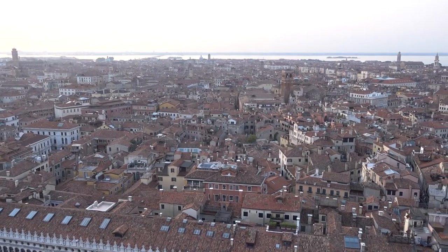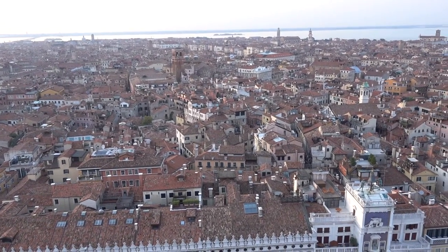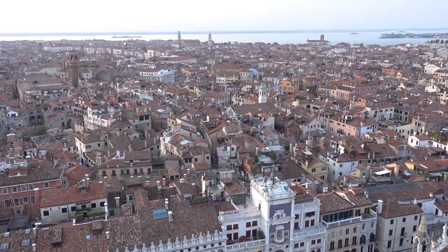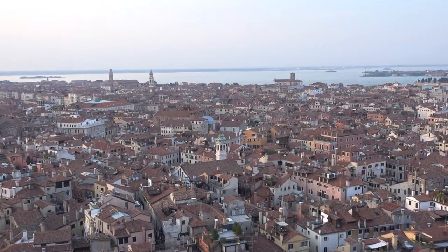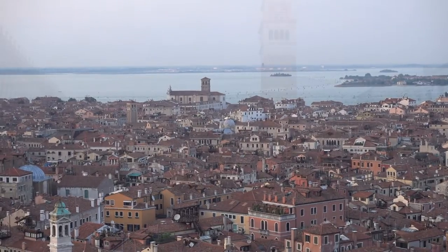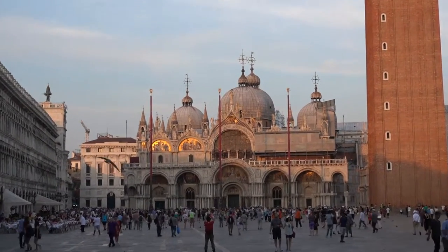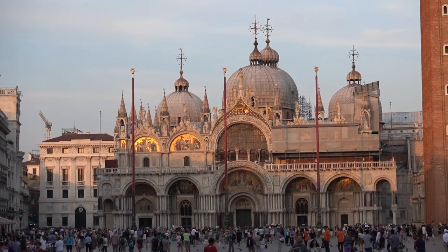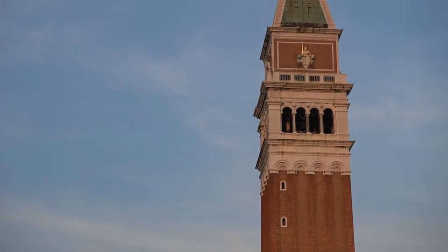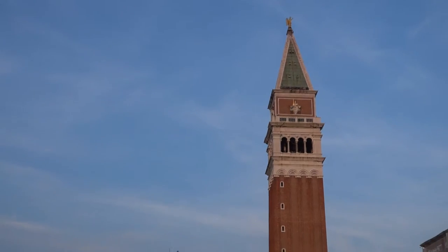Towards the northern part of Venice, actually towards the airport area on the right-hand side. One last view here at sunset time — St. Mark's Basilica, really, really pretty. And the campanile here. We'll be back!